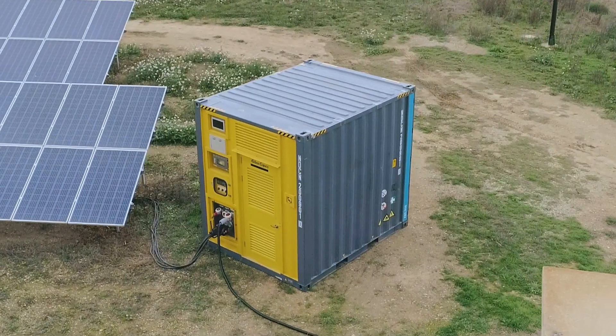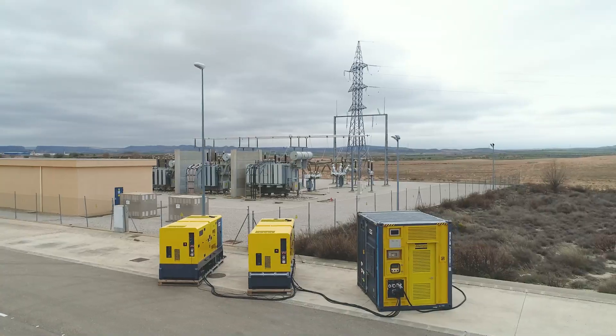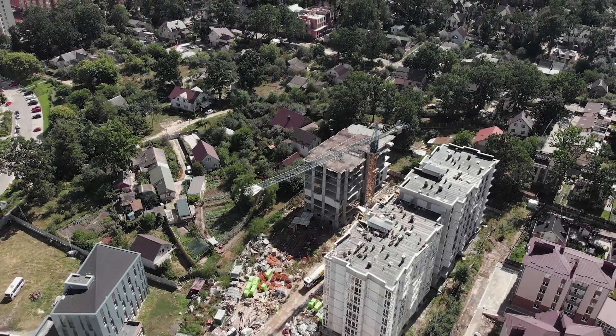The ZPC of course meets the standards of plug and play and is user friendly. In addition, the ZPC is ideal for noise sensitive locations such as metropolitan areas.